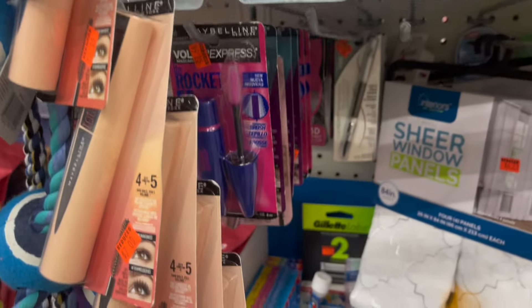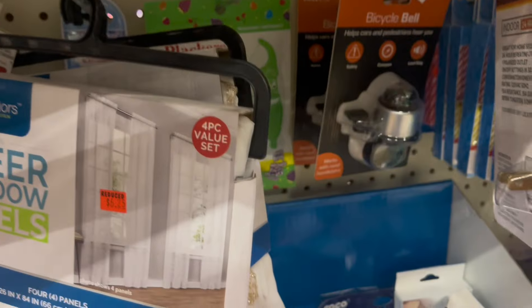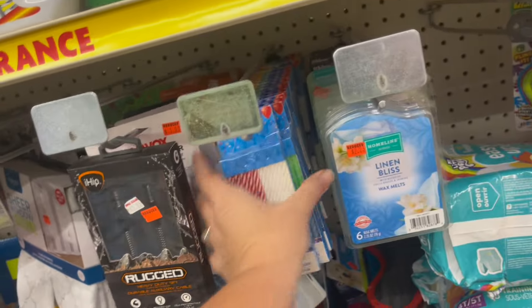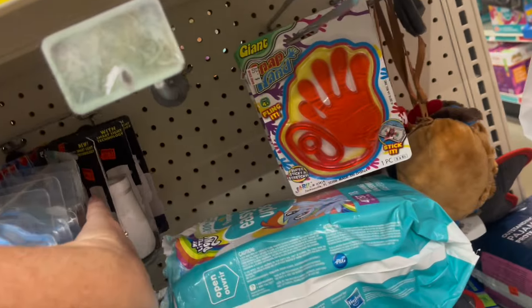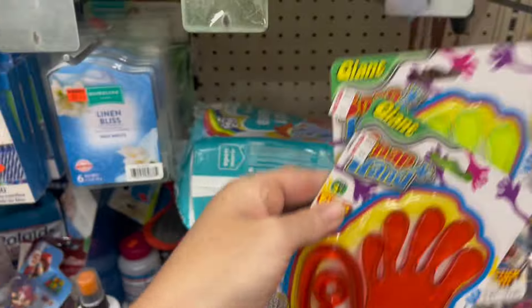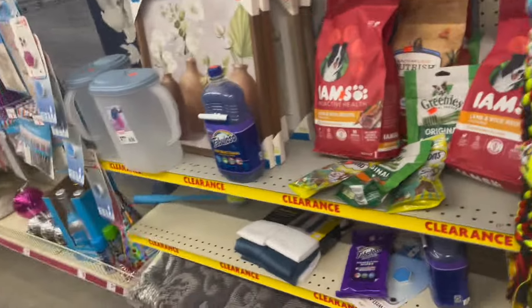As y'all can see, there's tons of Maybelline makeup on clearance and just all kinds of little stuff back through here — bicycle bells, timers, cassette things, little 50-cent birthday candles, all kinds of stuff. Oh, slappy hands! I think I'm going to pick those up for 50 cents — kids will love these. There's tons of stuff here in the clearance section.